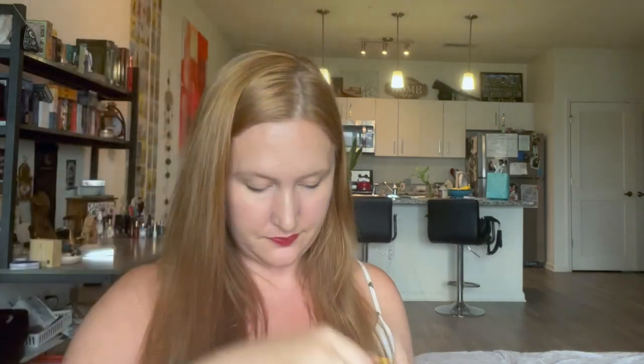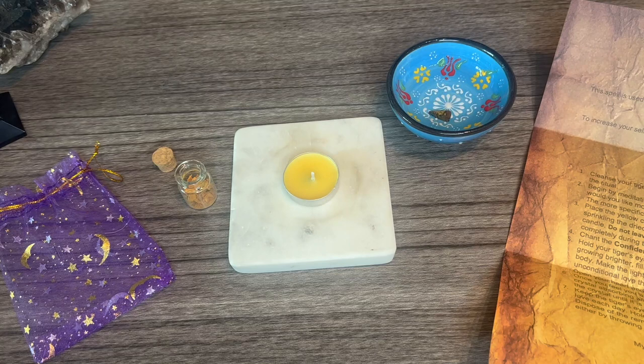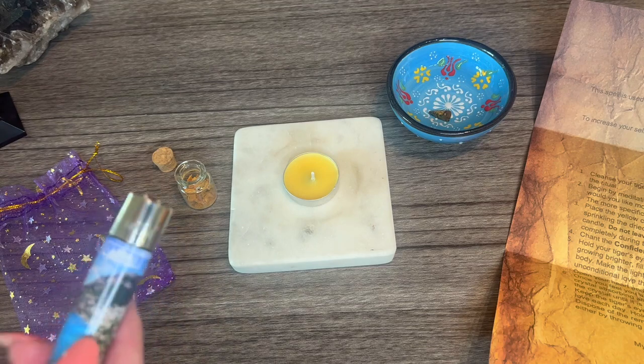It all comes in this bag right here. So I did place the tiger's eye crystal in some water. Now I'm going to cleanse the area with Palo Santo — I like to do that for any ritual.